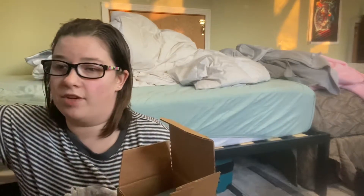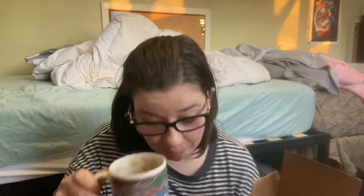I guess I could have opened it from the top. It's still early here, it's like seven o'clock, so I got my coffee. The next candle I got was white tea and sage.